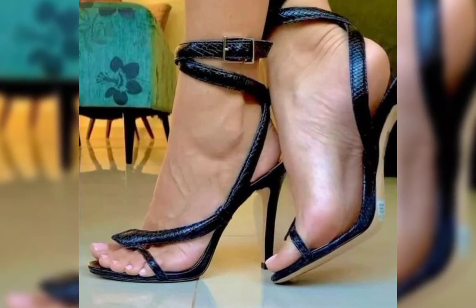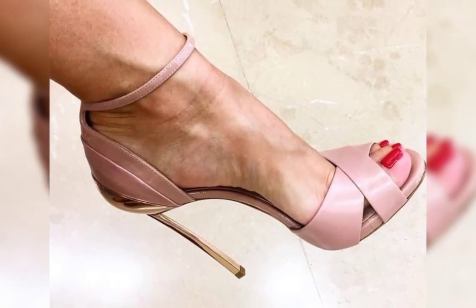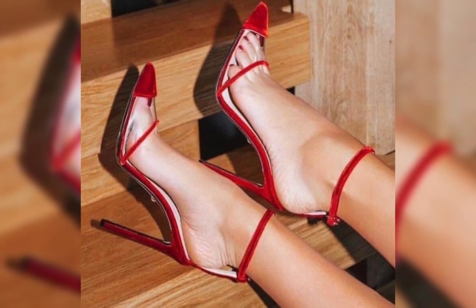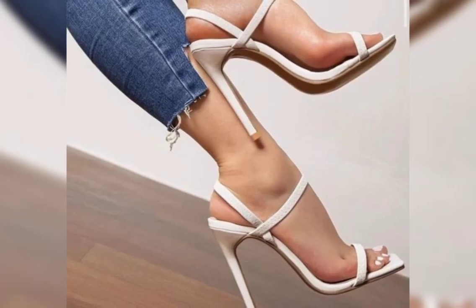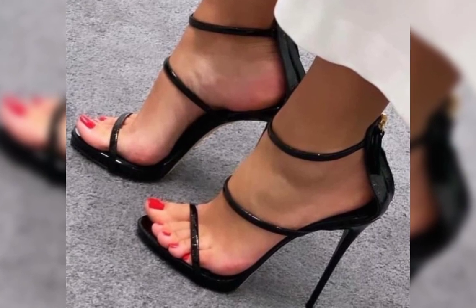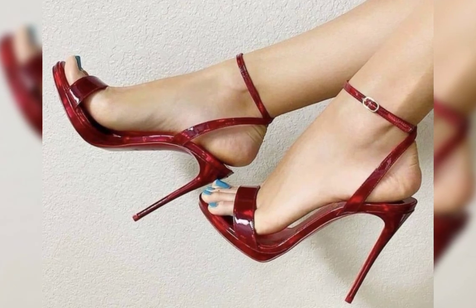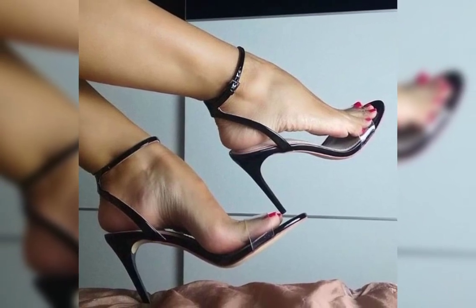Now let's talk about materials. High heels can be made from a variety of materials including leather, suede, and even sparkly fabrics like chiffon or sequins. Leather is a popular choice for its durability and timeless appeal, while suede offers a softer and more luxurious look.